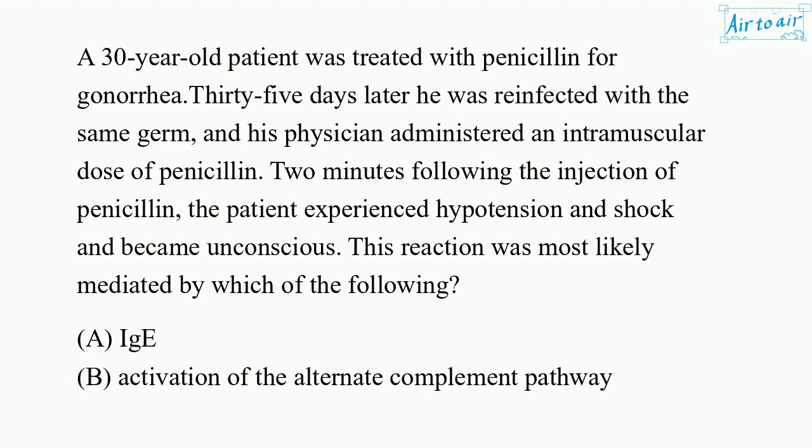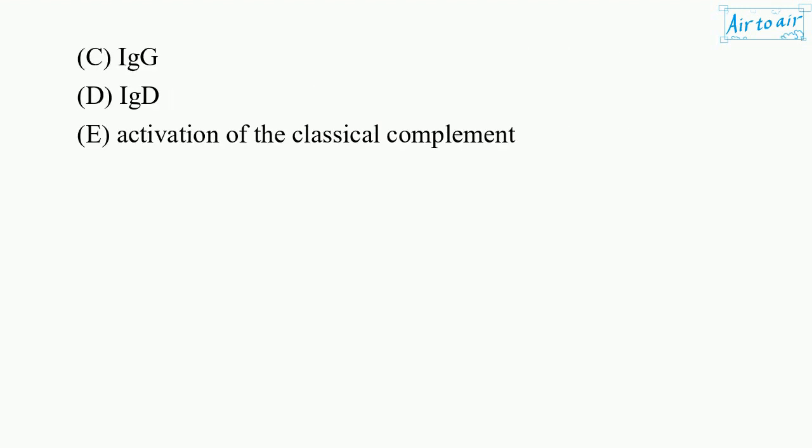A. IgE. B. Activation of the alternate complement pathway. C. IgG. D. IgD. E. Activation of the classical complement pathway.